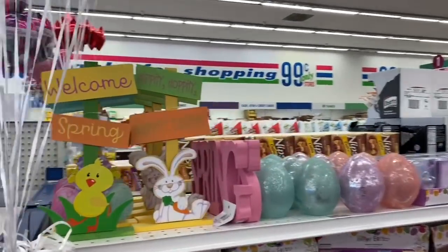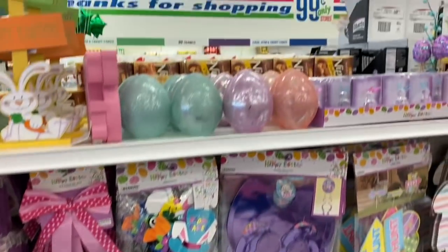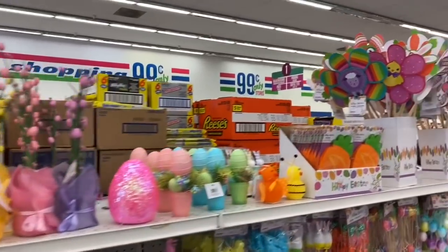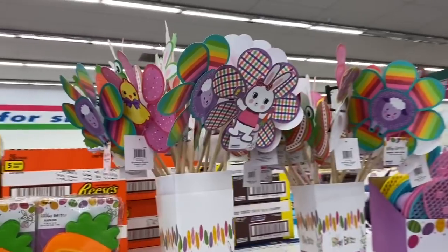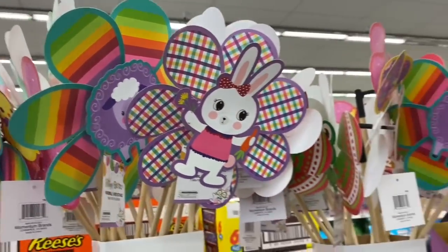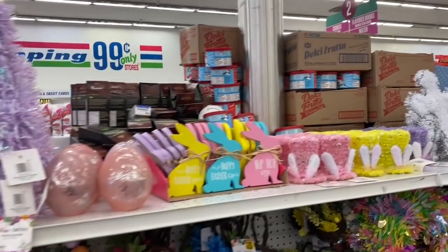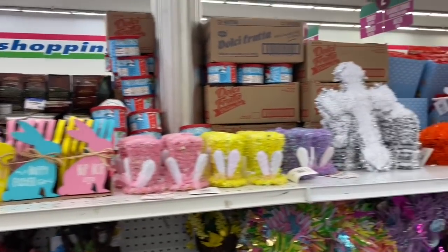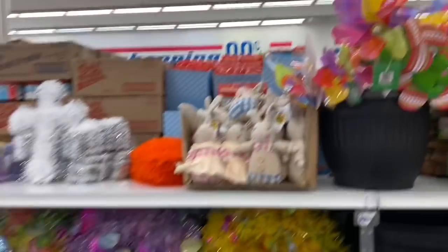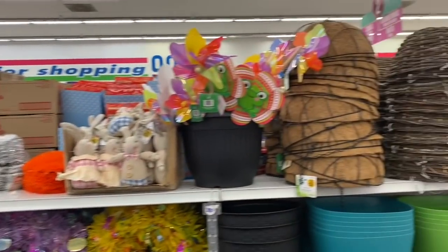The first thing I always like to check out is any seasonal decor. Obviously Easter is the newest season that is out, so I'm just going to scope out and see if there's anything new. I know I've been showing Easter in the last two weeks, but I always just like to see if there is anything new. Oh, these are cute — I don't think I've seen this one before. This location doesn't have much Easter out yet, but hopefully the other location will, so I will show you what they have there.